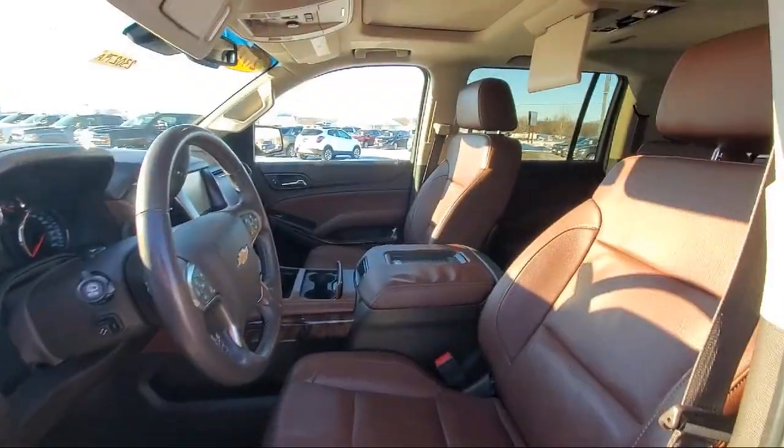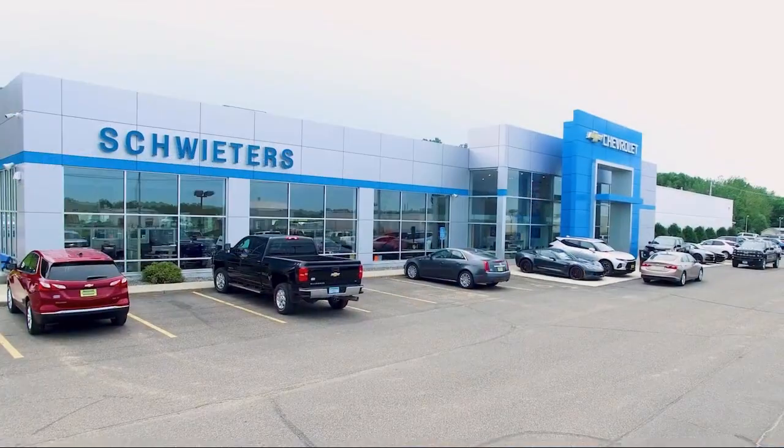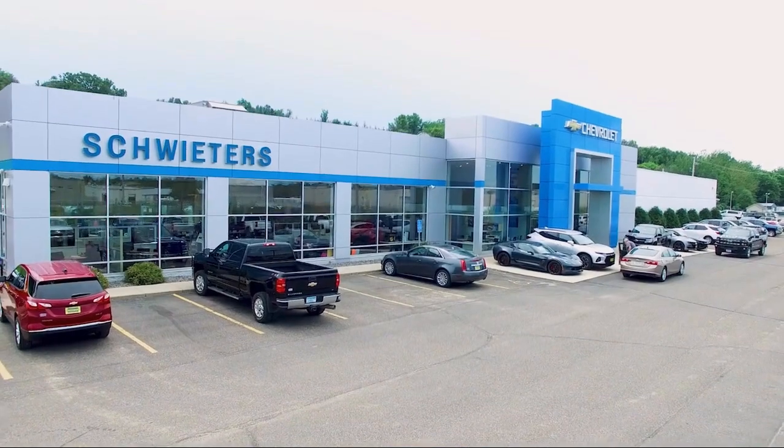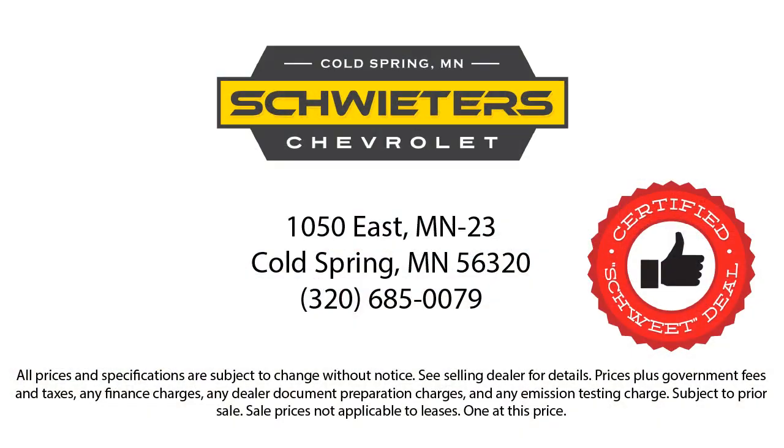We have streamlined the shopping and buying experience to make it as rapid, smooth, and as pleasant as possible. Our skilled and friendly team will help you find the perfect vehicle to meet your needs. We welcome you to come in and experience the way we do business. Schweder Chevrolet of Cold Spring is your home of the certified Schwed deal.